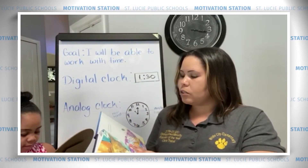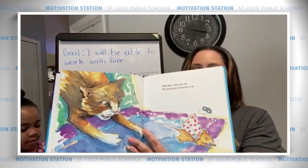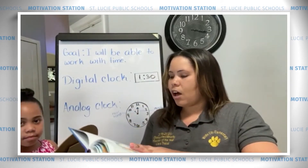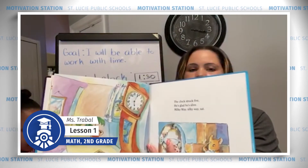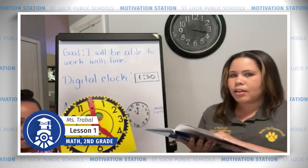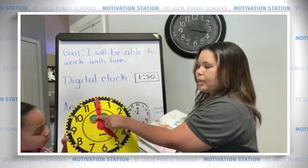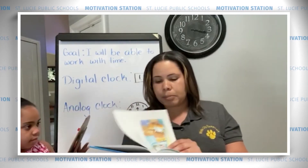Milky Way, silky way sat. The mouse got chased by a cat. The clock struck 5. He's glad he's alive. Milky Way, silky way sat. 5 o'clock. We've got our hour hand on the 5 and our minute hand is still on the 12, because we're still at 0 minutes past the hour.